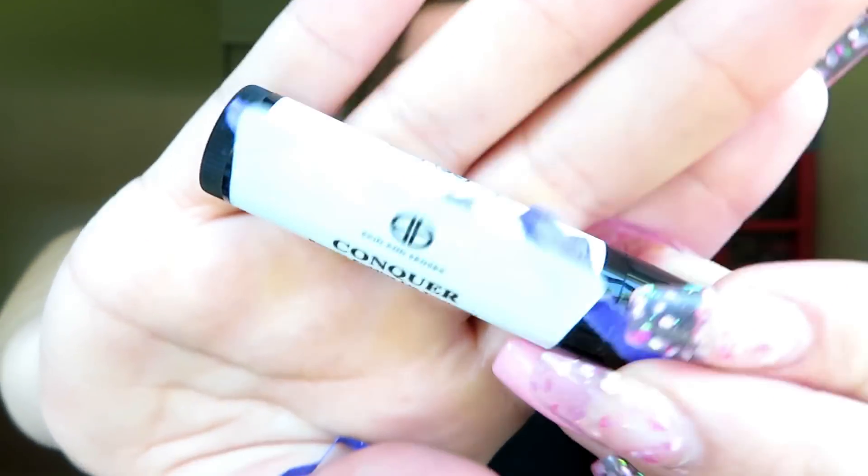Oh, I almost missed one more product — a Conquer banana pudding lip treatment. It's like a lip balm. Everything I got was pretty cool.